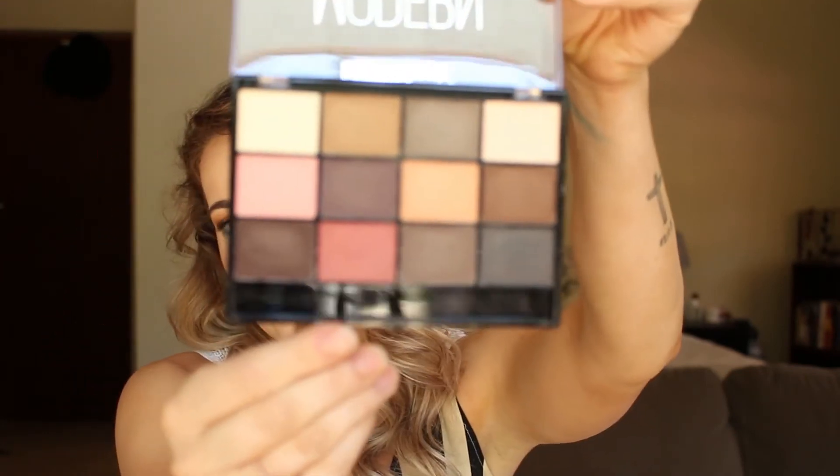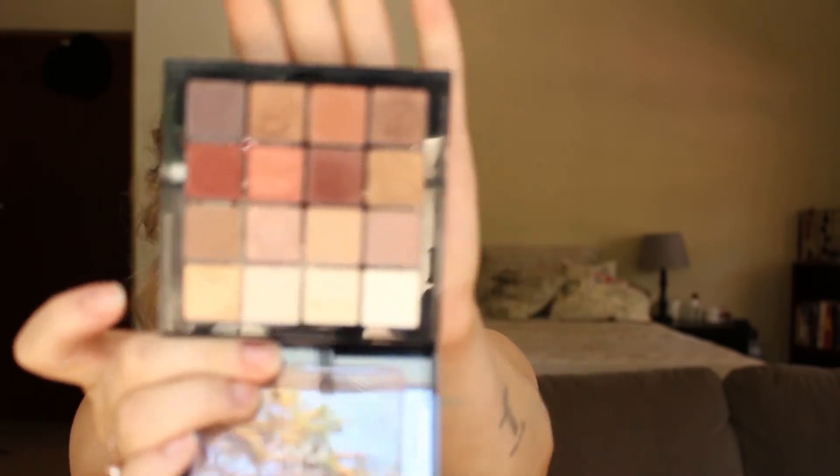I've got the Beauty Treat Modern Matte palette — it looks nice but I've done a video on it and it's just not good. Then I have the Nex Ultimate Palette in Warm Neutrals. I've done like three videos with this and I haven't edited them yet, but it is a beautiful palette.